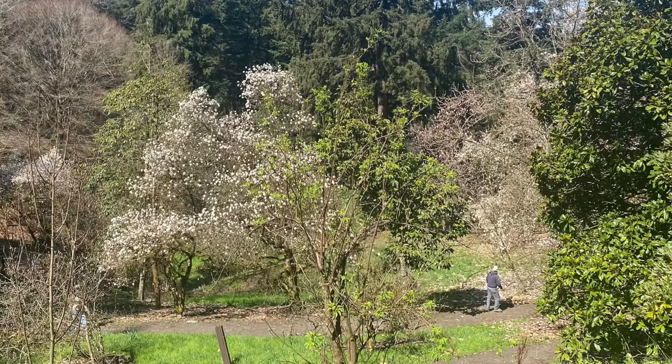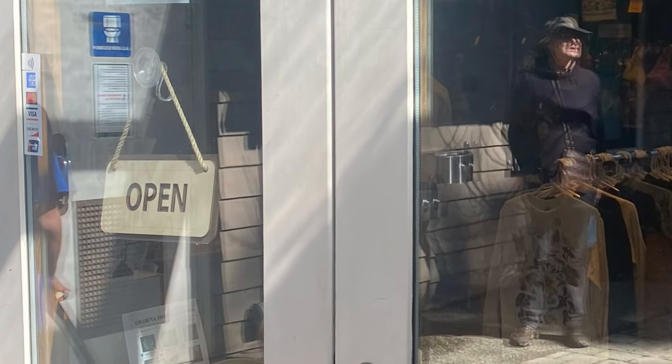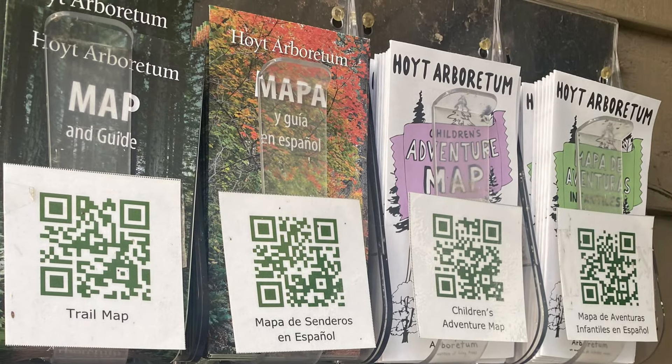I recommend starting at the visitor center located next to the parking lot, where you can find digital or paper copies of the map to the Arboretum. This is also where the restrooms are located if you need to access those.